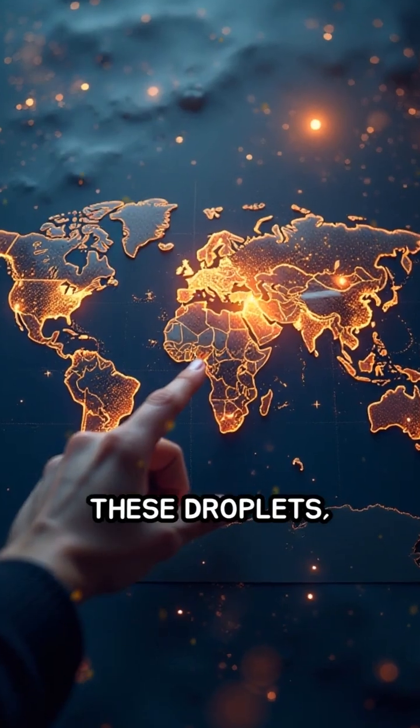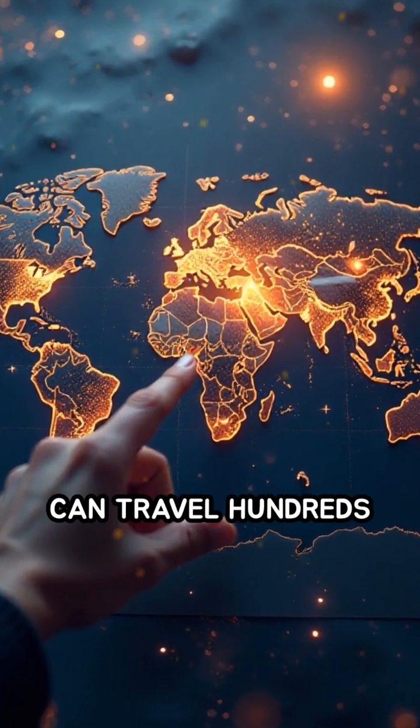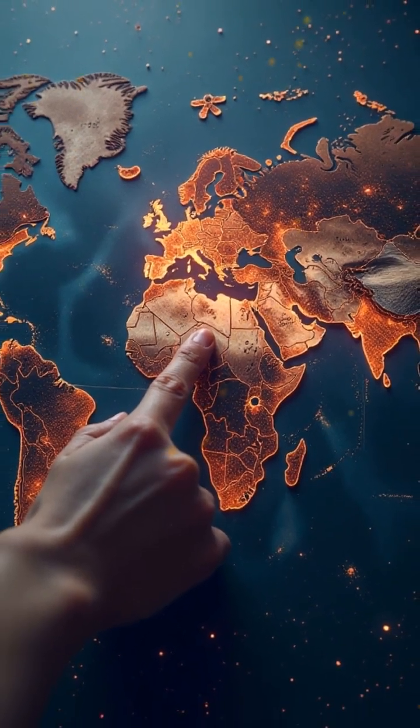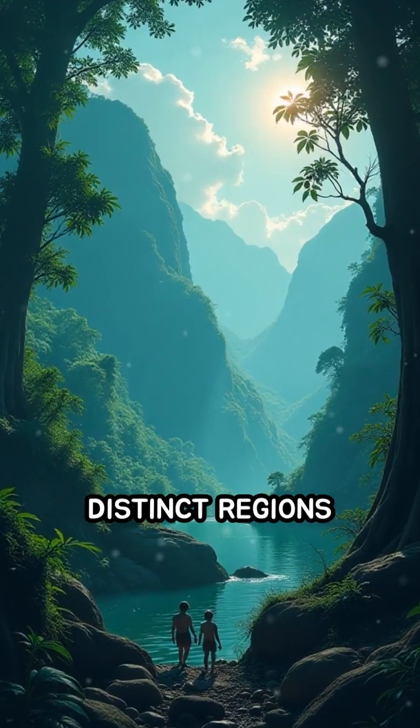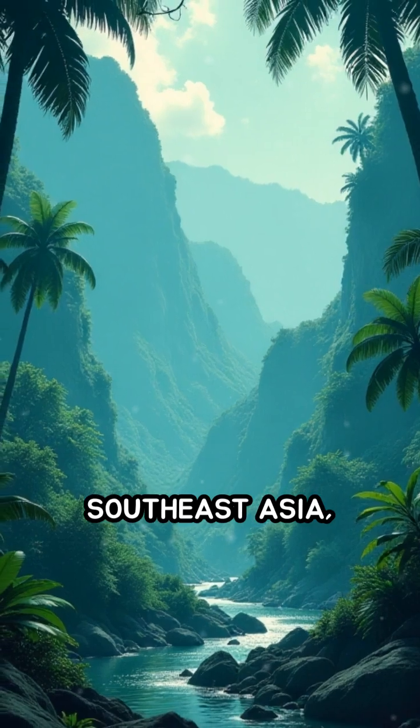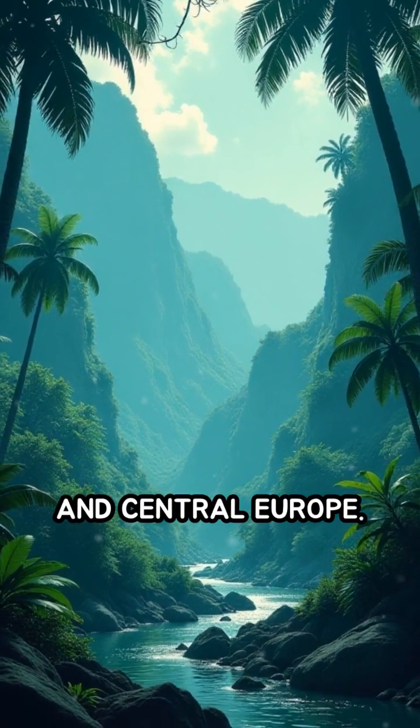These droplets, known as tektites, can travel hundreds or even thousands of kilometers from their origin. Tektites are found in distinct regions called strewn fields, such as those in Southeast Asia, Australia, and Central Europe.